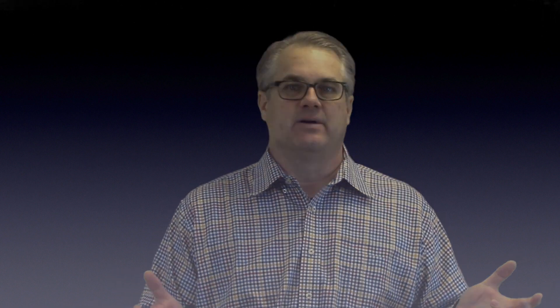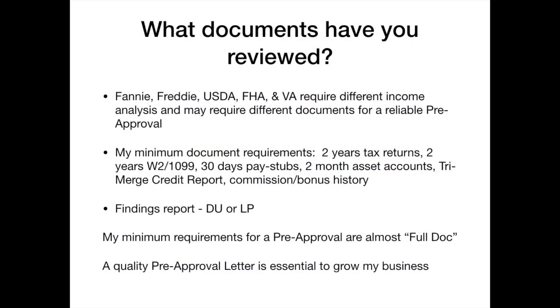With a pre-qualification, I haven't seen documents, haven't pulled credit, and certainly don't have findings. So is there value? Sure, but do I really know the creditworthiness of the buyer? Not really. A pre-approval letter, conversely, assumes that I have seen a minimum level of documentation — I've reviewed it and have it in my possession — so I have a much better idea of the creditworthiness of that buyer. You always want a pre-approval letter when you're in the purchase contract stage.